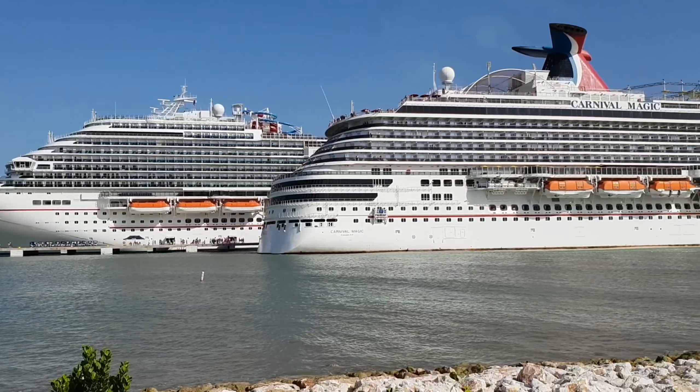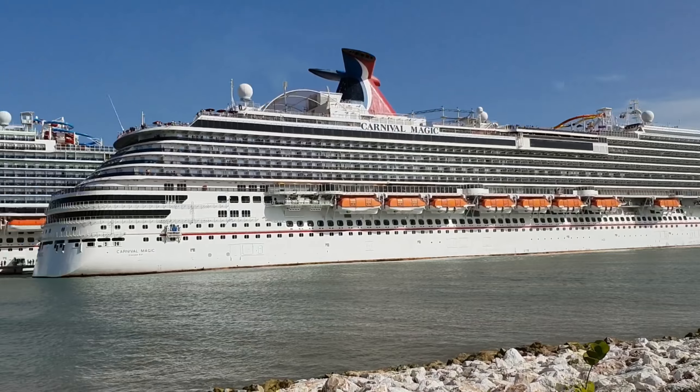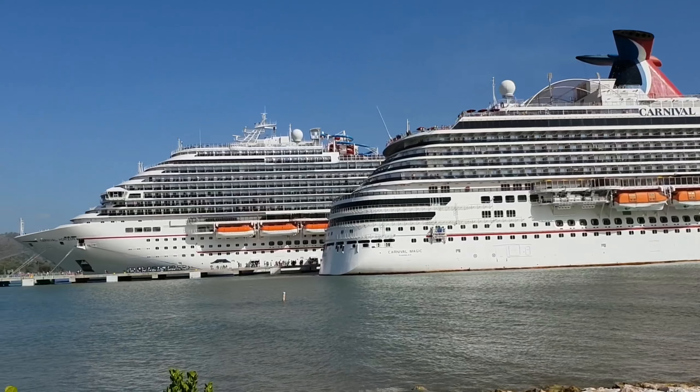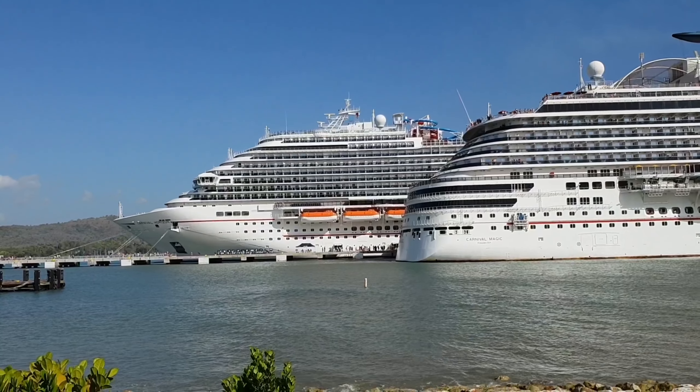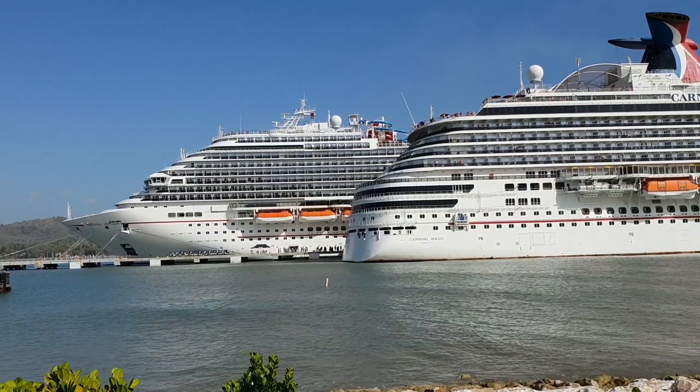So yeah, it's coming in, reversing — it looks kind of quick but it's very slow actually. I hope you like this little video of the two ships meeting. It's gonna make for a busy day in port though. Thanks for watching everybody, bye!